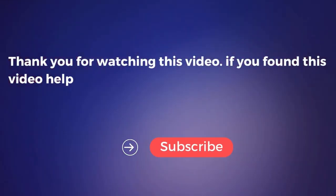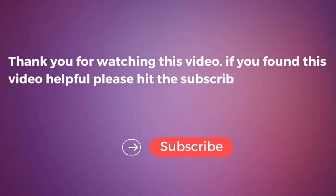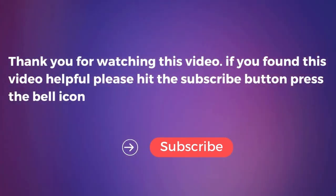If you found this video helpful, please hit the subscribe button, press the bell icon, and comment below.